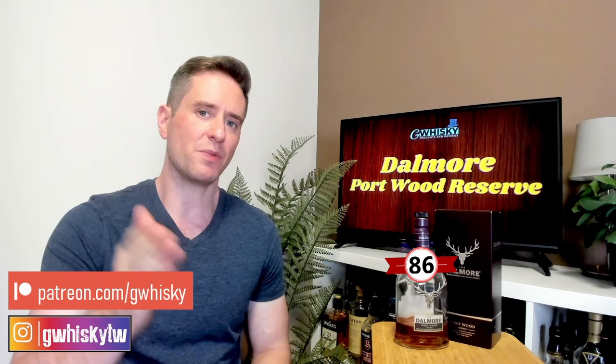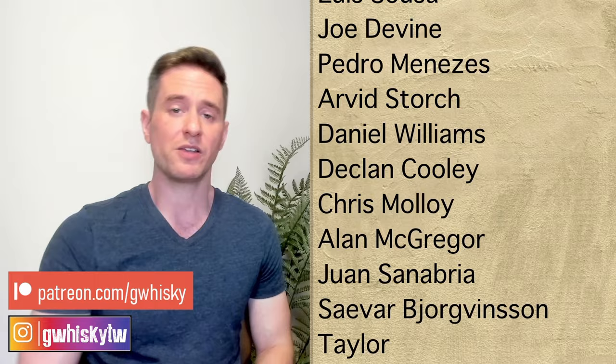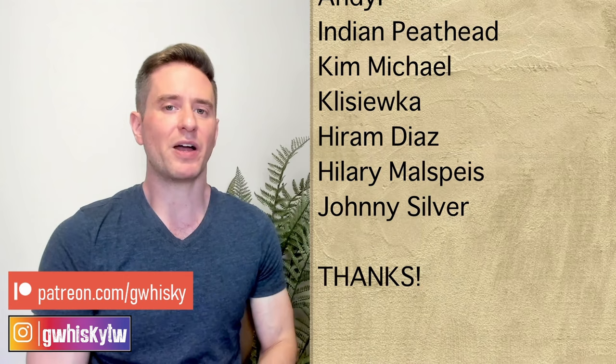That's it for me today, guys. Thank you very much for watching. If you want to help support the channel, I do have a Patreon. Otherwise you can like, comment, and subscribe — always appreciated. I do want to hear from you: have you tried the Dalmore Portwood Reserve? Have you tried any other Dalmores? What's your favorite Dalmore? Let me know down below, and in the comments you can let me know what you want to see me review next and I'll keep it in mind for my upcoming videos. Bye, guys.